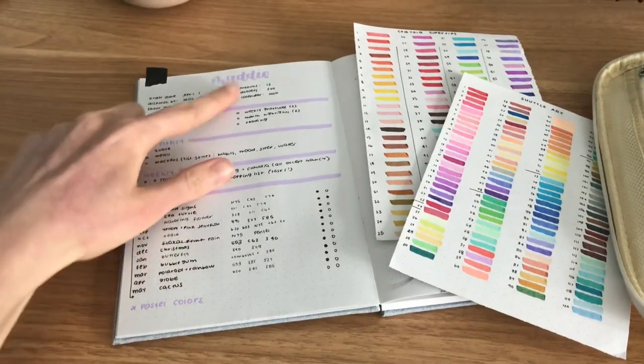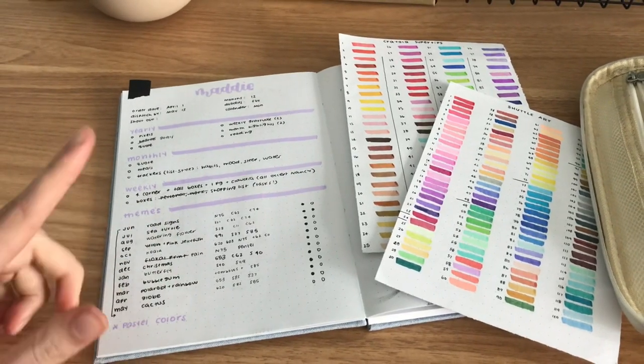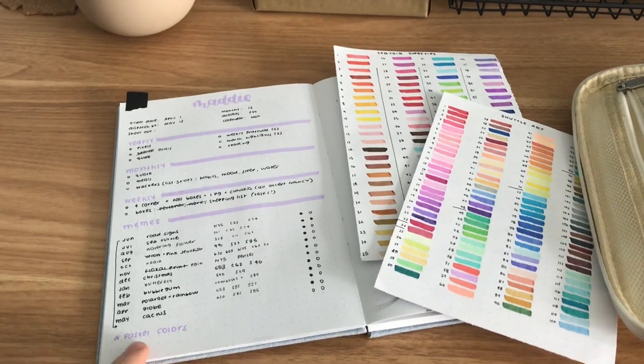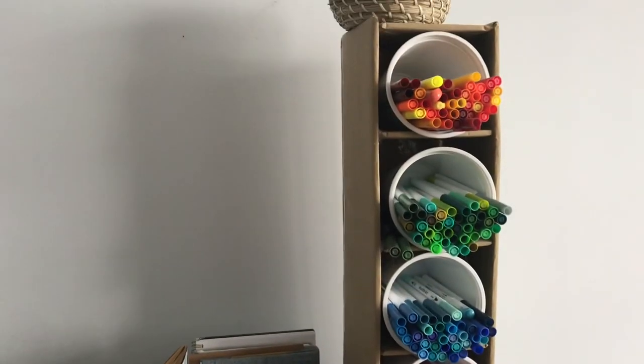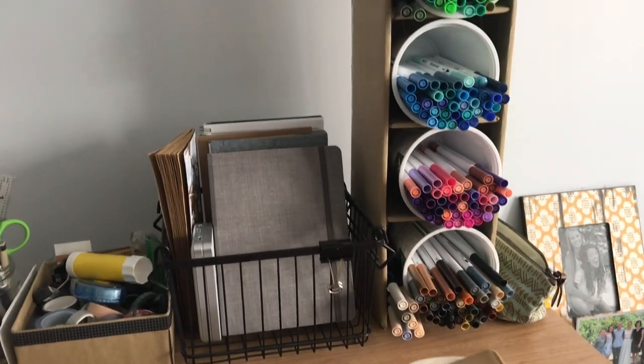The bullet journal that I'm working on today is for Maddie, and I've got it all laid out over here. One thing about this journal is that she gave me a set color palette beforehand and just said that she wanted lots of pastel colors. Normally I have all of my markers organized in this little vertical storage unit that I made out of cardboard and yogurt containers.